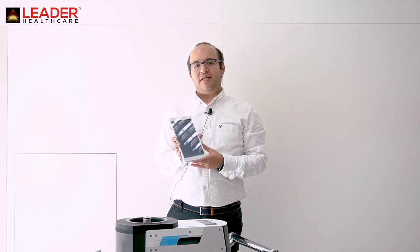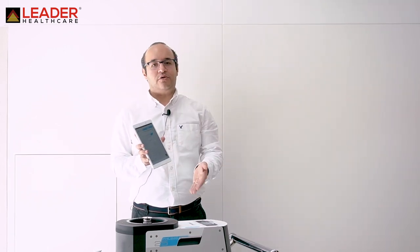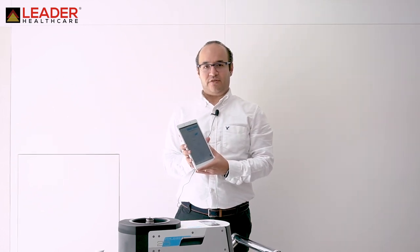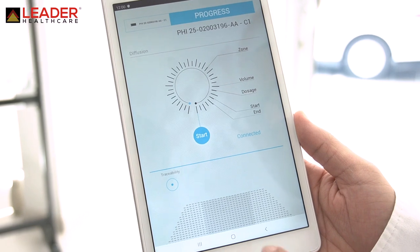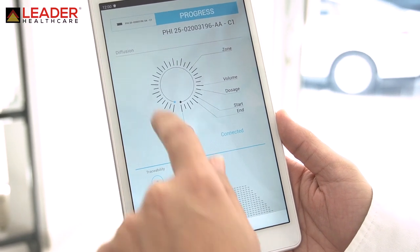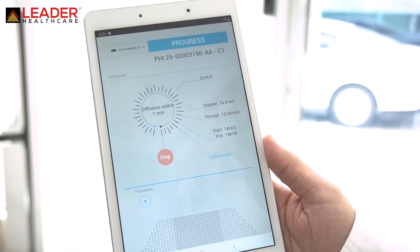For maximum safety, you can use a handheld device or a mobile application to control the machine while you are outside the room. You can start the cycle, see how much time is remaining to decontaminate the room, and even stop or start cycles from the mobile app.